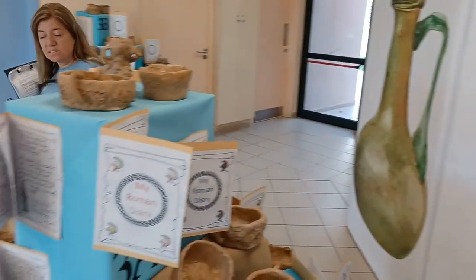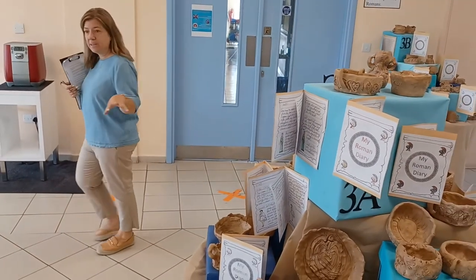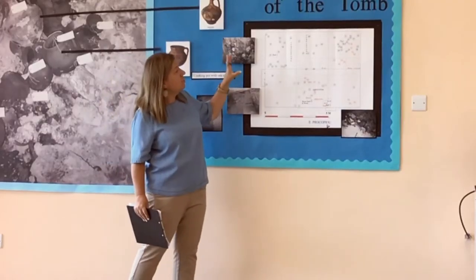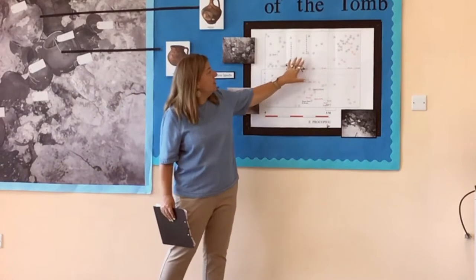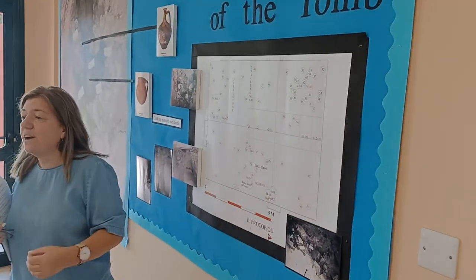Here also we have some more work from Year 3 and their study of the Romans and the Roman period. And here, I find this particularly interesting — this is the plan of the layout of the tomb. If you can see closely, there are numbers here in circles which show where the artefacts were found. Some are in black and some are in red.